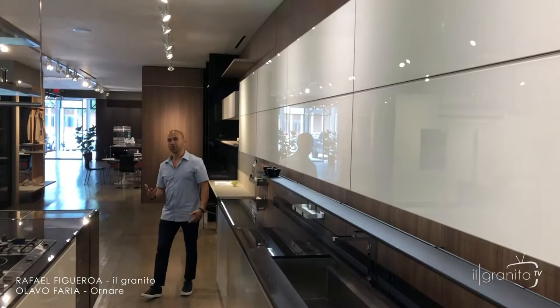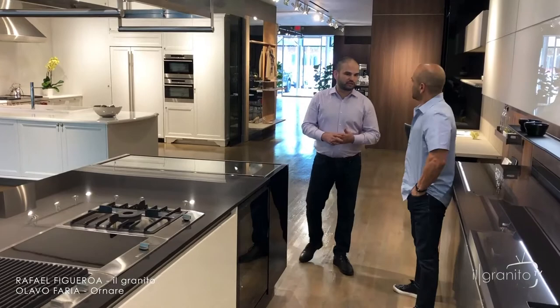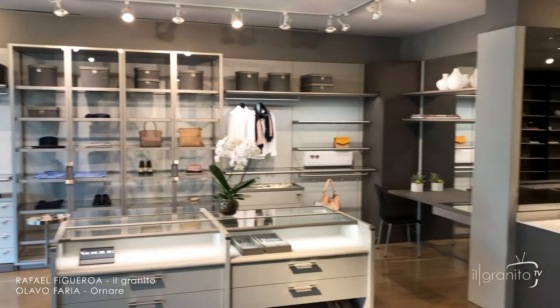So we were able to show you the three lines that they're showing right now. Any other collections? Besides the kitchens, we are showing a new collection of closets and bathrooms. I invite everyone to come visit us — I'll be glad to show you everything we have in the showroom and the possibilities. This is Olavo at Ornare, in the heart of the Design District. Please come see them, and don't forget to follow us. Thank you for sharing this, and thanks for your comments.